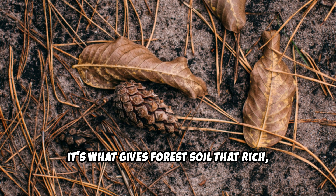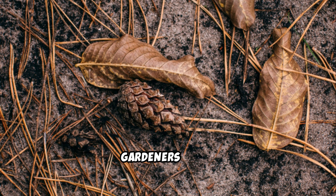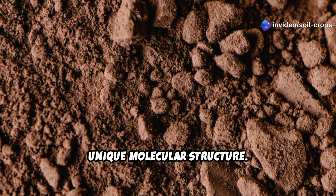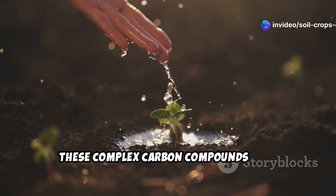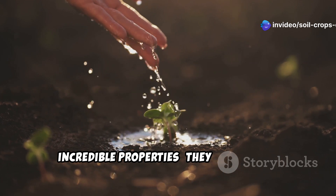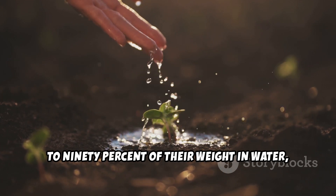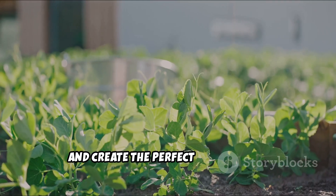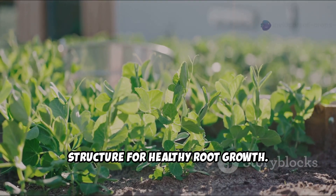It's what gives forest soil that rich, earthy smell and spongy texture that gardeners covet. What makes humus truly magical is its unique molecular structure. These complex carbon compounds have incredible properties: they can hold up to 90% of their weight in water, bind to nutrients that would otherwise wash away, and create the perfect physical soil structure for healthy root growth.